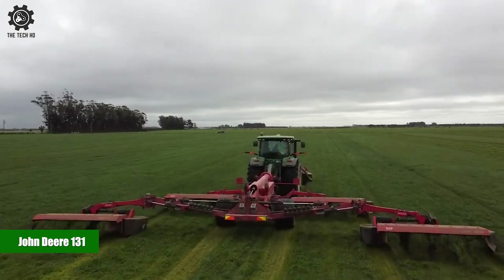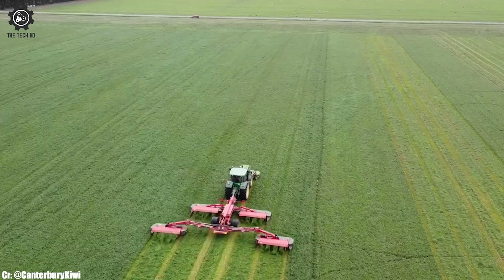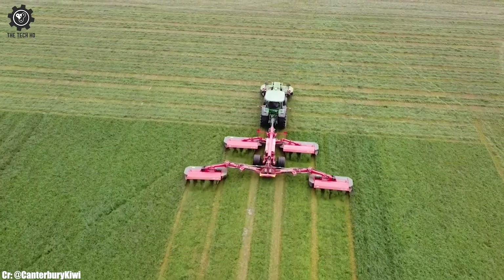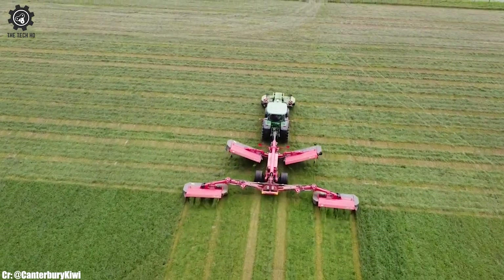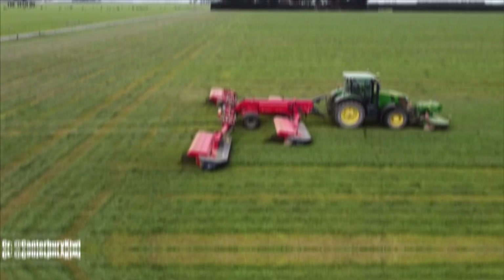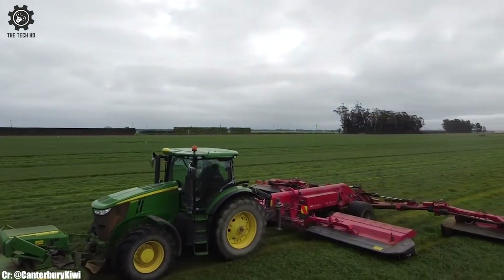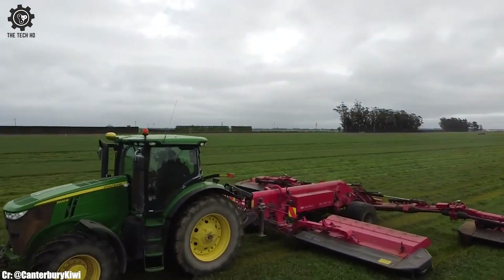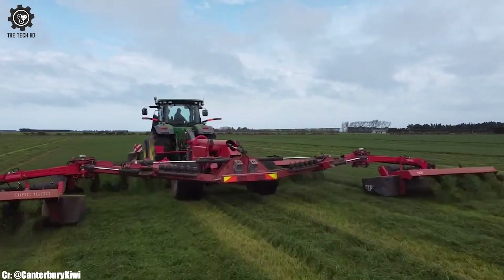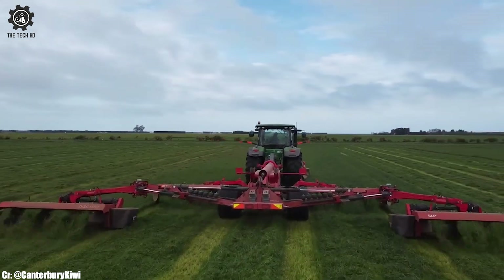John Deere 131. The John Deere 131 mowers are renowned for their exceptional lawn and turf management capabilities. These mowers are part of John Deere's commercial-grade lineup, designed for professional landscapers and homeowners who demand precision and performance in their lawn care equipment. One of the standout features of the John Deere 131 mowers is their powerful and efficient engines, which provide ample cutting power for a variety of grass types and terrain.